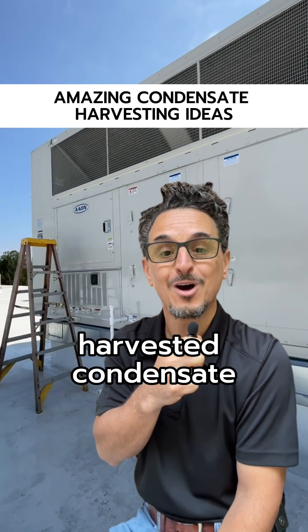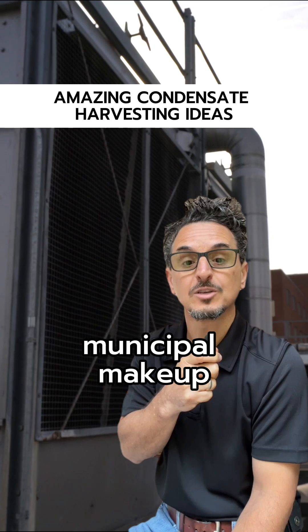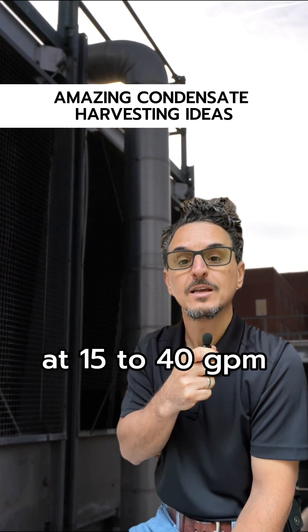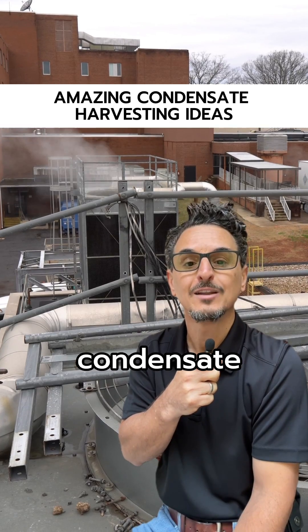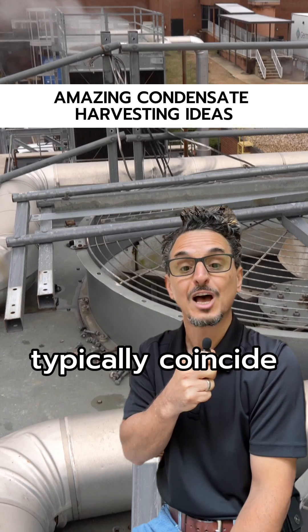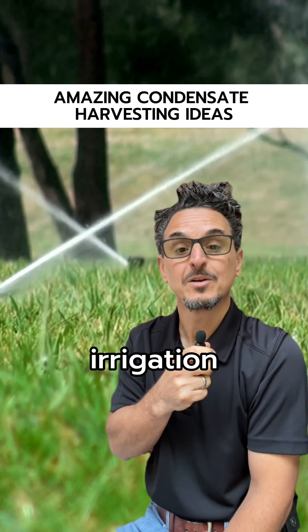Number one: cooling tower makeup. Supplementing municipal makeup and evaporative cooling systems at 15 to 40 GPM yields savings of up to 10,000 gallons per day. This is ideal for harvesting condensate, as cooling tower water requirements typically coincide with peak condensate production.